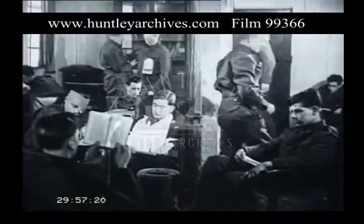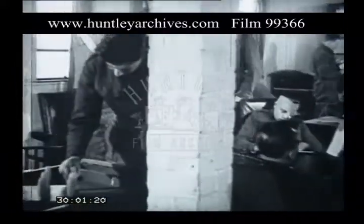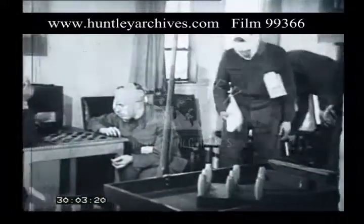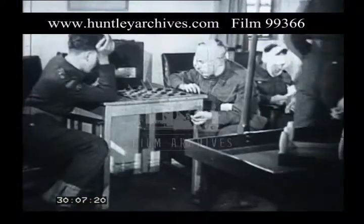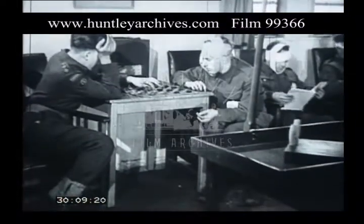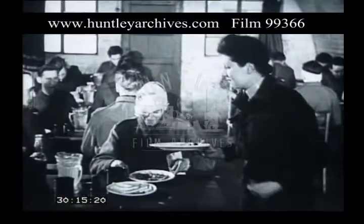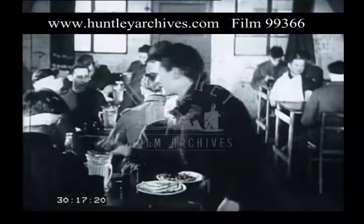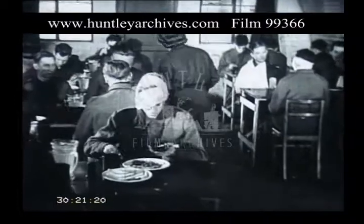The walking wounded are sent to a separate ward after having been checked in. They're free to read or write, play games and generally relax until the time comes for their dispersal. Perhaps their greatest treat at this stage is the hot meal that's always ready for them. Some of these casualties who've been flown straight from the battlefield may not have had a hot meal for many days.